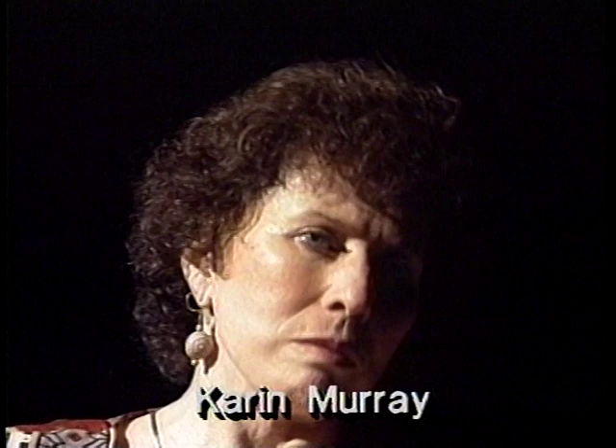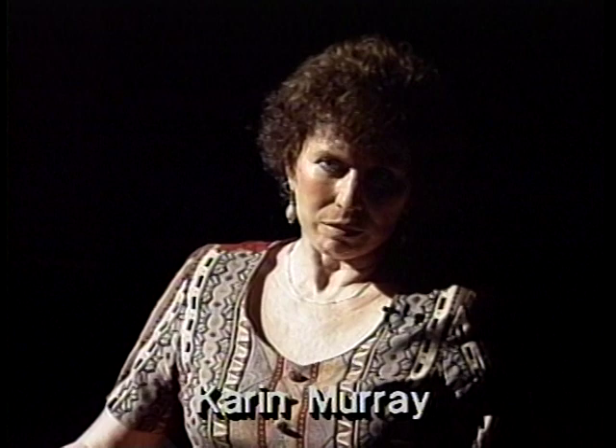Hi, I'm Karen Murray. I'm an instructor here at the Art Department at Valdosta State University. I teach art appreciation, drawing, design, and I also serve as gallery director here for our university gallery.